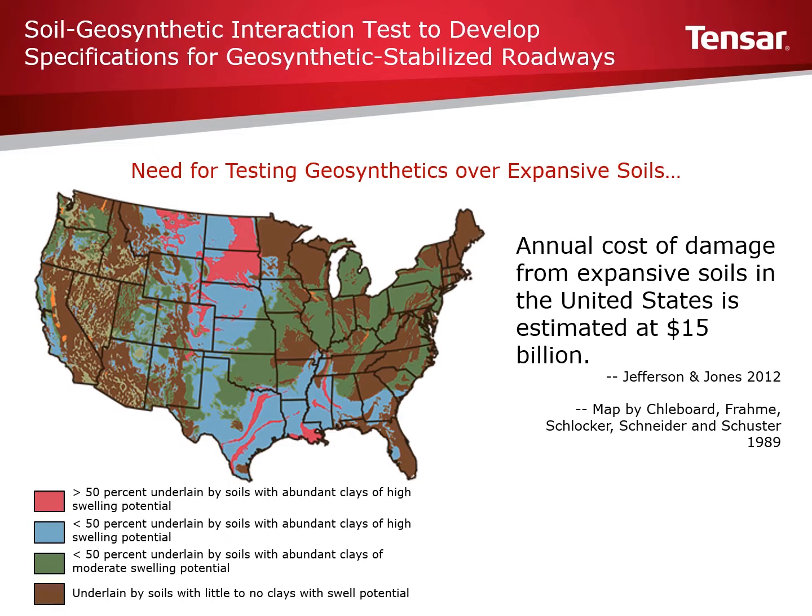In the United States, damage from expansive soils on pavements, foundations, and other structures are estimated in the tens of billions. Many large cities and transportation routes are founded on these deposits. The map on this slide shows where many of these expansive soils can be found in the United States.